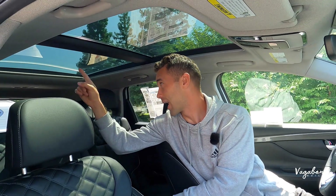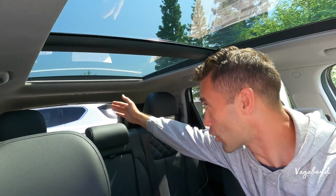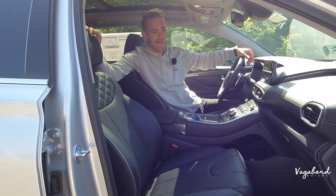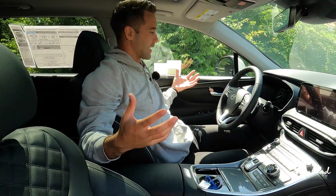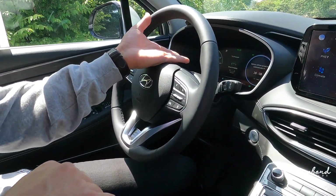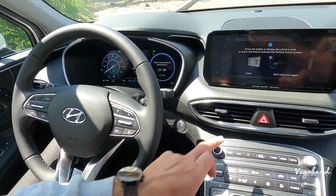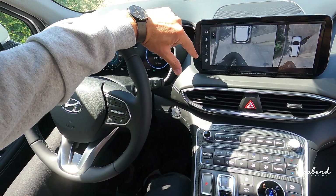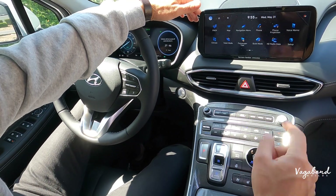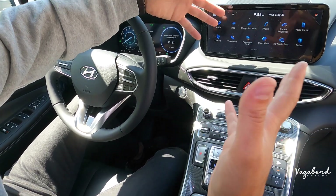Up top, the panoramic glass on the Limited is beautiful — it extends almost all the way to the cargo area, past the second row bench, which makes you feel like the entire roof is glass. The 360-camera system is accessible via a button on the infotainment screen, giving you a bird's-eye view and multiple angles — the SEL only offers two rear camera angles. Same 12.3-inch digital cluster and 10.25-inch infotainment screen carry over.